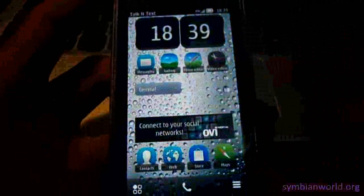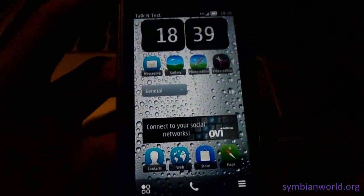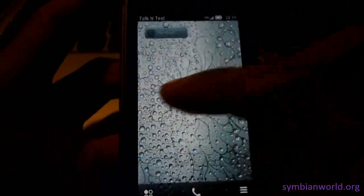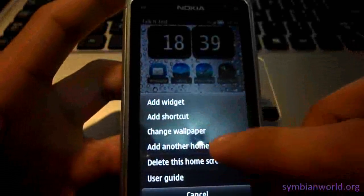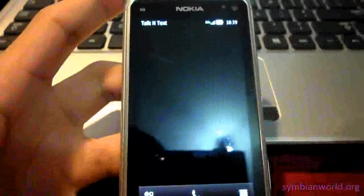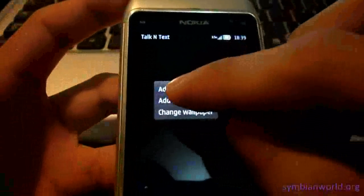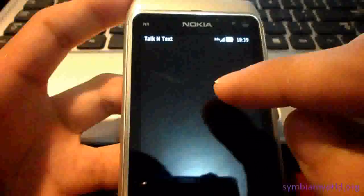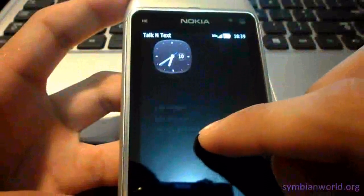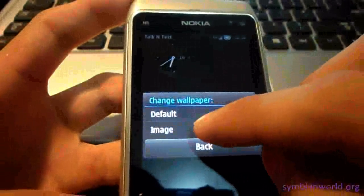Another feature of this custom firmware is you can add multiple home screens. I have now six home screens, and this is the seventh home screen.